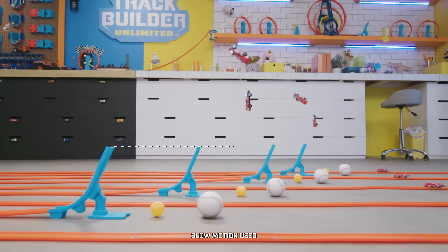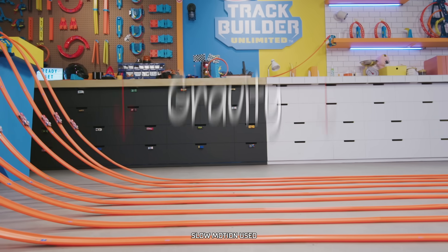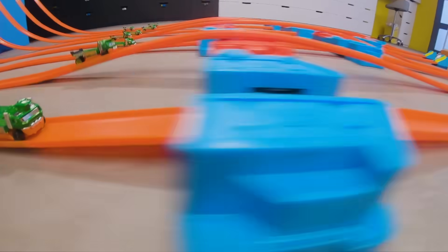DISTANCE is a measurement of how far an object travels while moving. Gravity is the reason cars stay on the track, and when that track is on a slope, gravity pulls cars down towards the ground, creating speed. More speed means more distance.